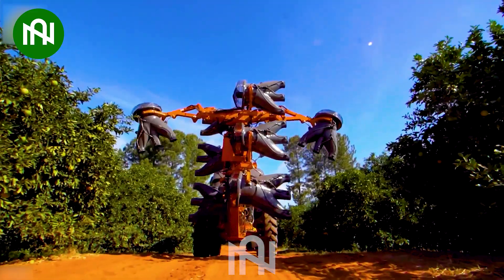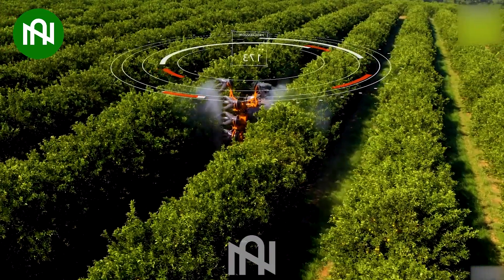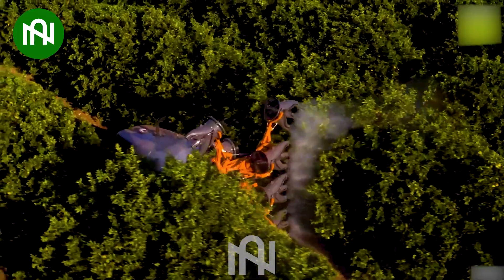This autonomous precision sprayer is equipped with an independent steering system that allows moving easily in tight spaces.